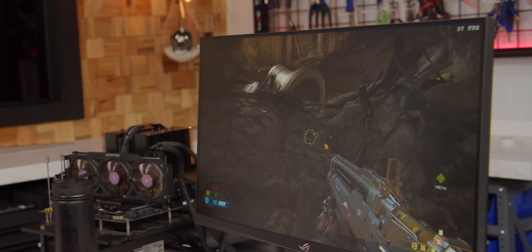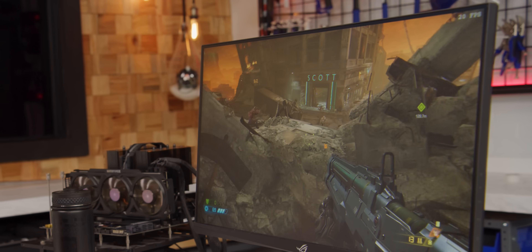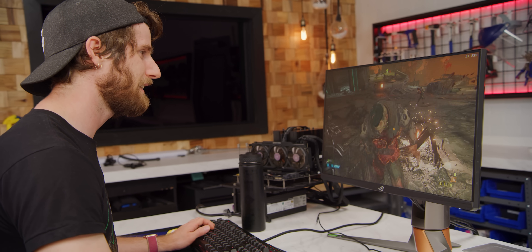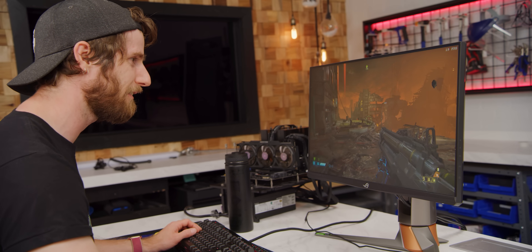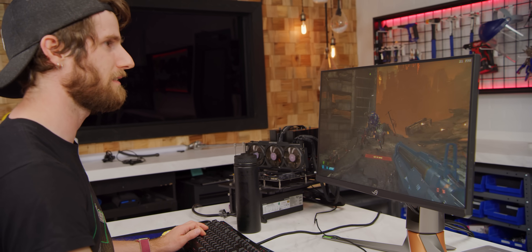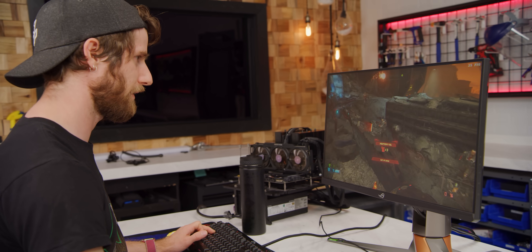We're getting around 24-25 FPS, and as we come around this corner you can see we're dropping all the way down to the mid-20s. In a fast-paced shooter like this, this is not a great experience — I saw it drop down to 19 FPS, and it's not even registering my clicks sometimes. Remember, this is like the first level, so there's no way you're playing at a high difficulty in the later levels. This is not a very good experience.